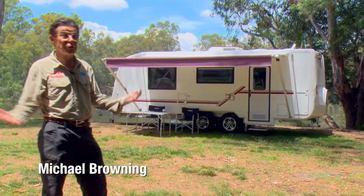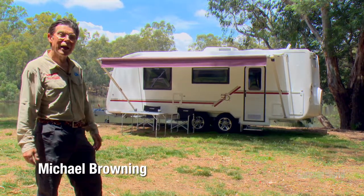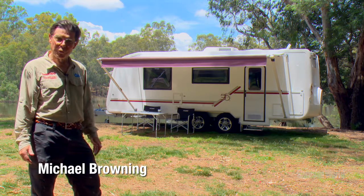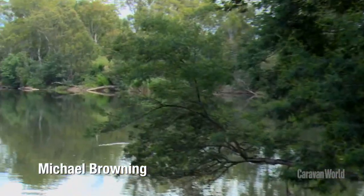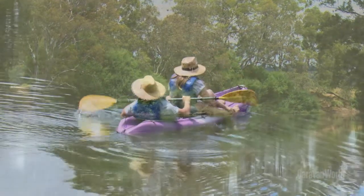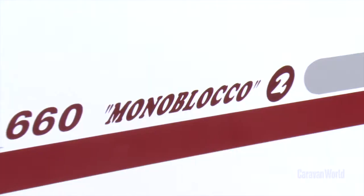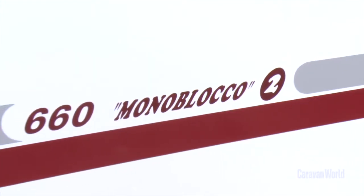What a beautiful day for caravanning — 24 degrees, sun shining, a few birds, perfect. We're here at the beautiful Goulburn River Tourist Park, right on the banks of the mighty Goulburn River. And why we're here is to review this caravan behind me: the very latest Monoblocko II by Perfect System.